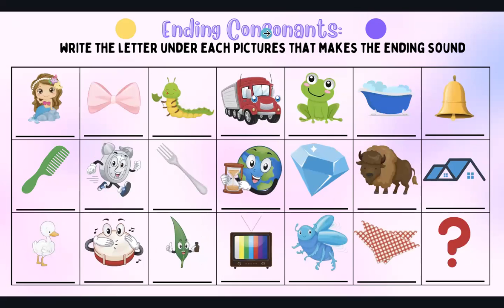Next we have ending consonants, which is the last sound that the word makes. So mermaid — D, that's the letter D. Bow — do you hear a consonant sound for bow? Because I don't hear any letters, but there is a letter and it's silent. It's W.